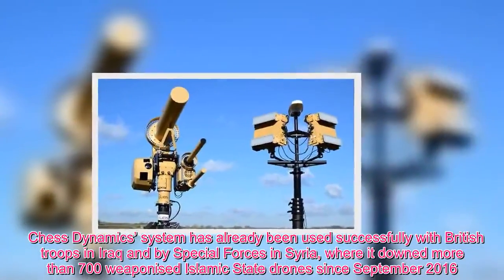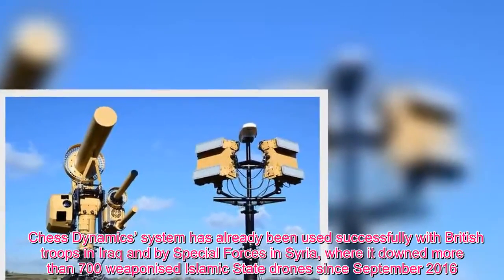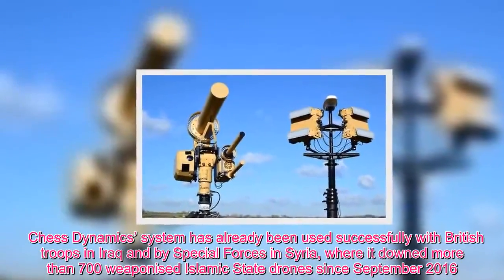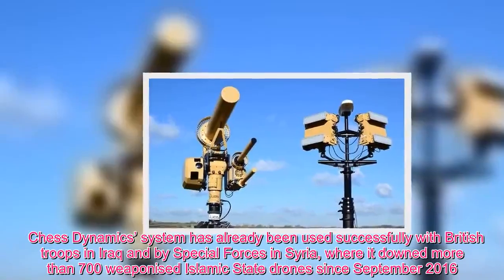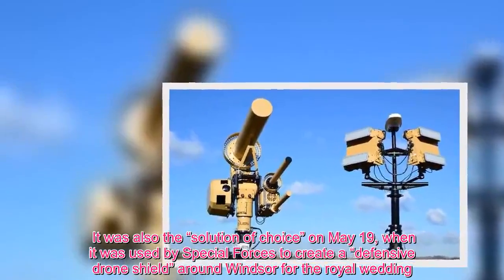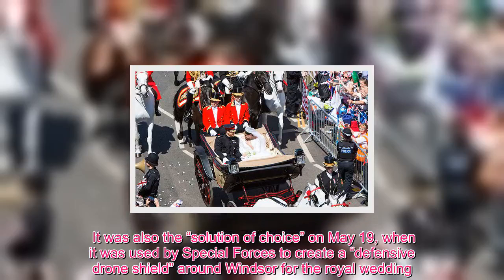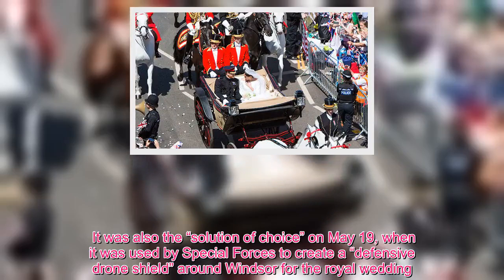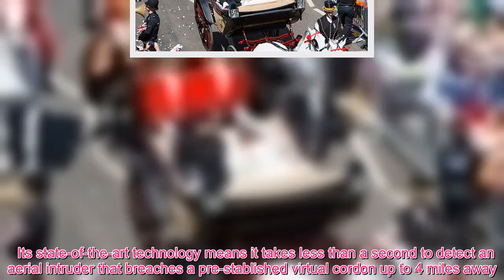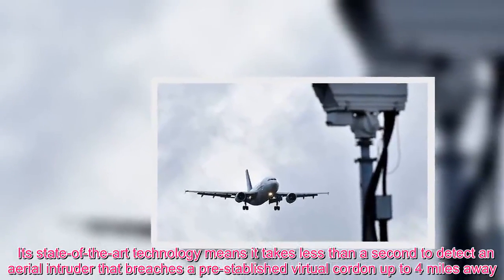Chess Dynamics' system has already been used successfully with British troops in Iraq and by special forces in Syria, where it downed more than 700 weaponised Islamic State drones. It was also the solution of choice on May 19th when it was used by special forces to create a defensive drone shield around Windsor for the Royal Wedding.